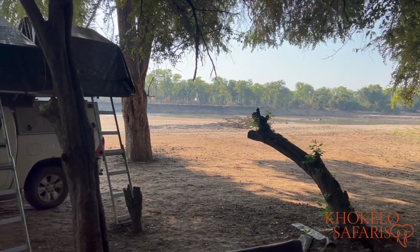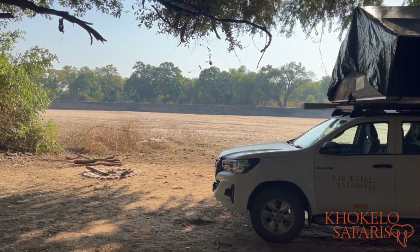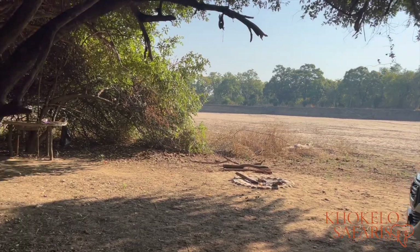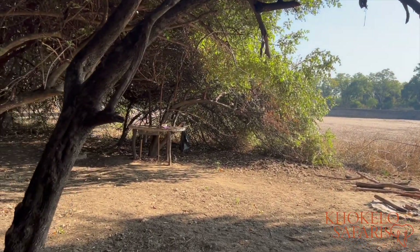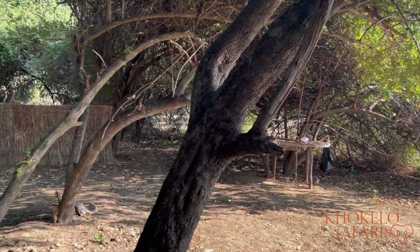As I mentioned, the campsite is on the Luangwa River, which you can see there. There is a fire pit with firewood. There's also a small station where you can do your dishes with cold running water.